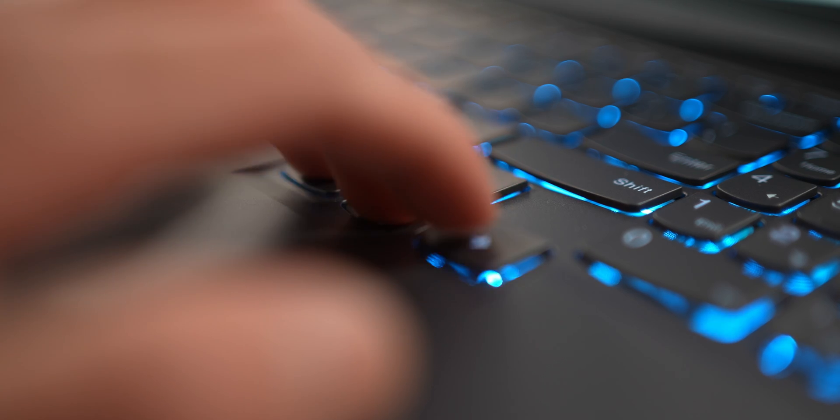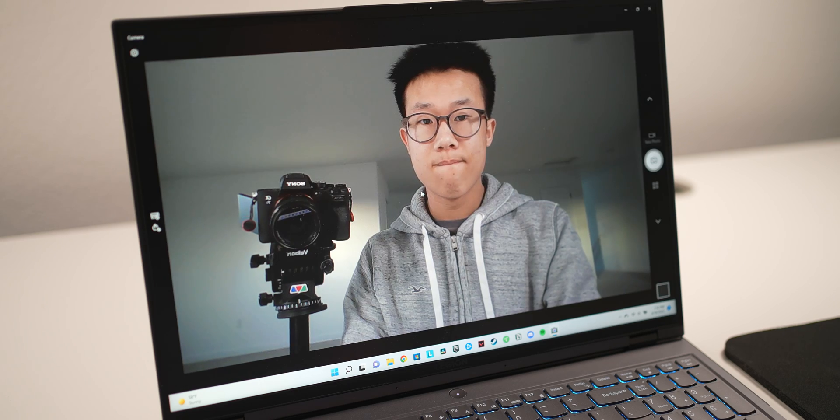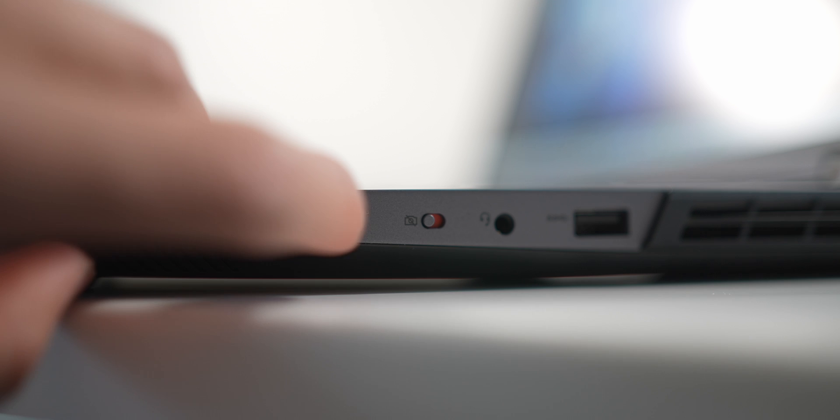The 720p webcam is kind of what you'd expect with any other laptop, but I do love the physical on/off switch for the shutter. I wish other laptops had this feature — having a physical switch for the webcam is really great for privacy reasons.